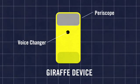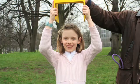The bird device is what we call a children to adult converter. It has a periscope, so you can see the world 40cm taller than your usual eyesight.